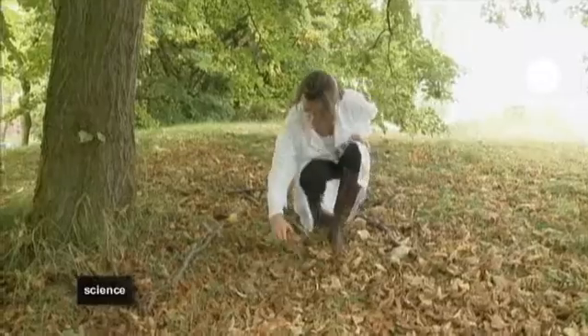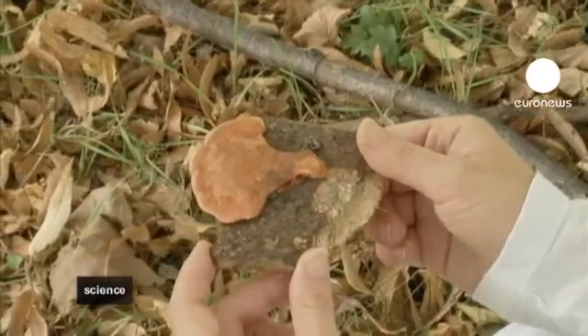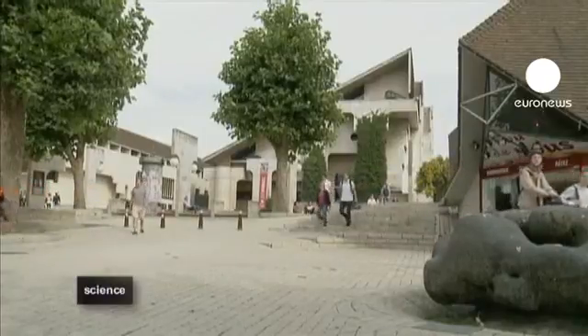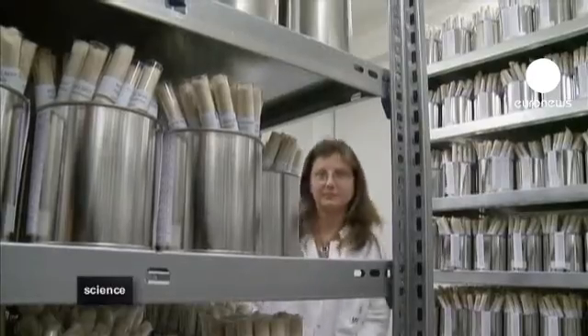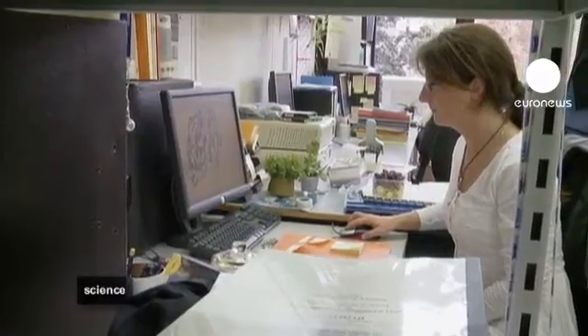To combat this, biochemist Estelle Henault is studying ways we could use fungi as an alternative natural colourant. At the Catholic University of Louvain in Belgium, she works within the EU-funded research project SOFID, testing the fungi's enzymes to create eco-dyes.